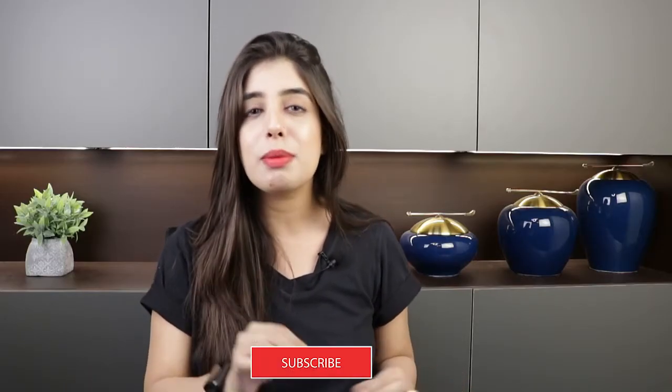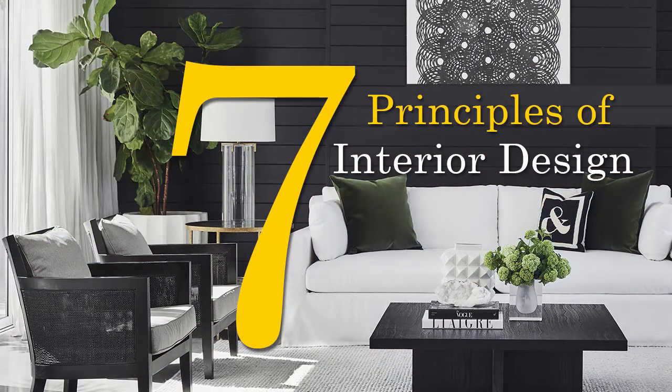The seven basic principles of interior designing can be achieved by applying design elements. They are the base and foundation of interior design. In this video, I will guide you about the seven basic principles of interior designing. Let's get started.